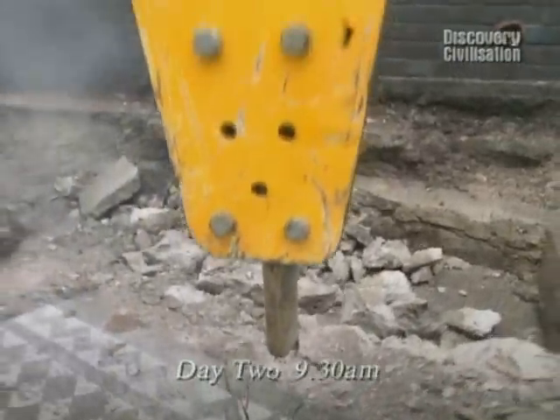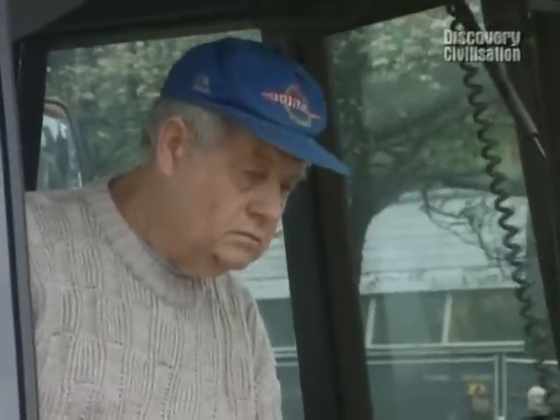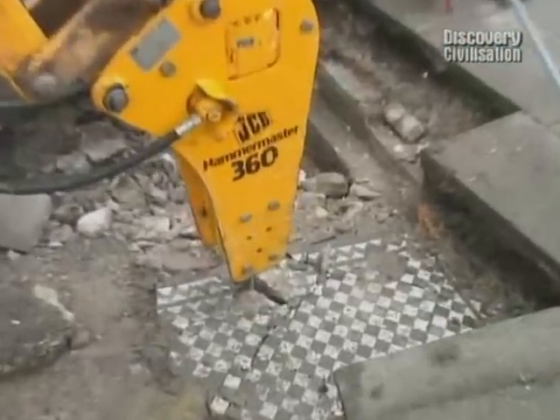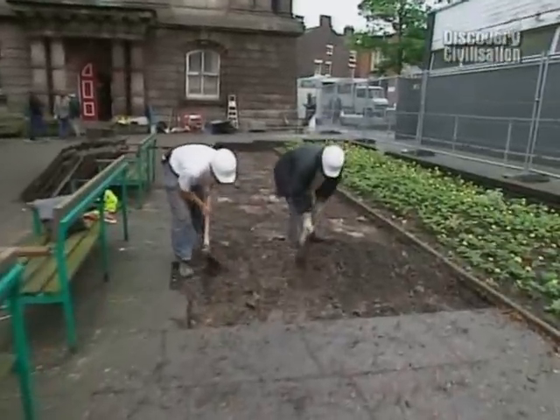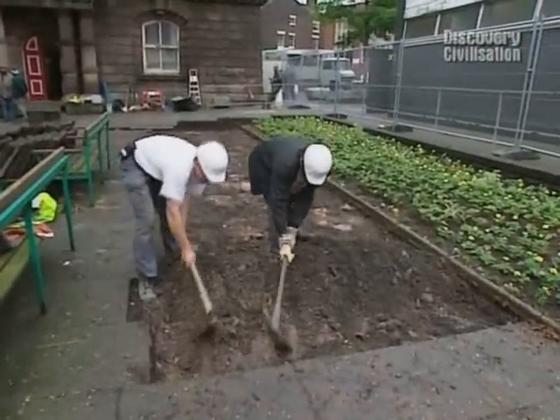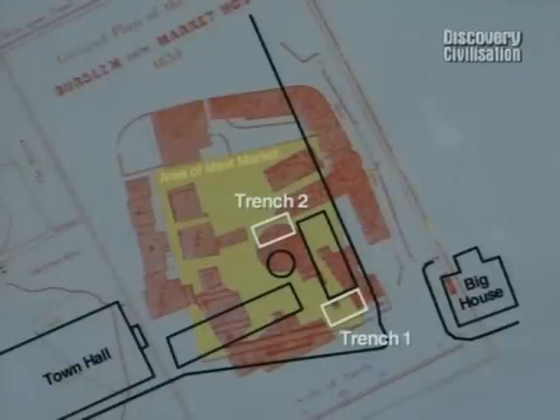It seems a shame to have to break up these Victorian floors, but now that they've been recorded, we need to know what's beneath them. Our new trench, Trench 3, is positioned outside the area where the meat market stood, and we're hoping to find the remains of workshops which were part of the Ivy House pottery works.